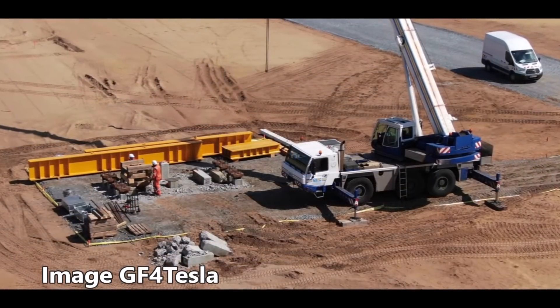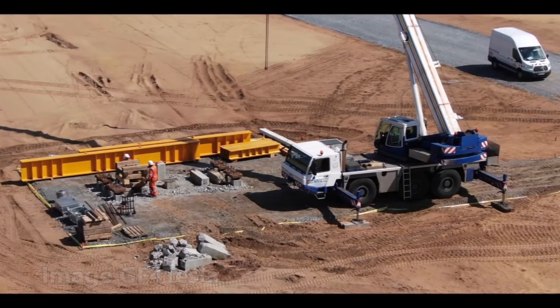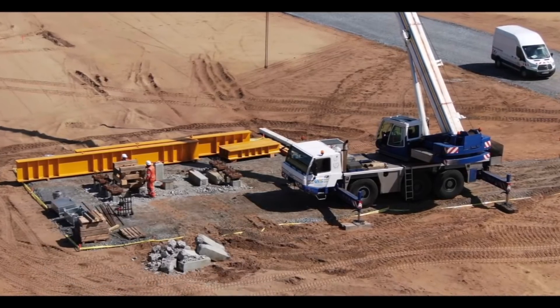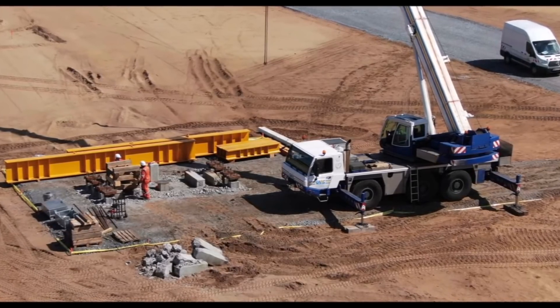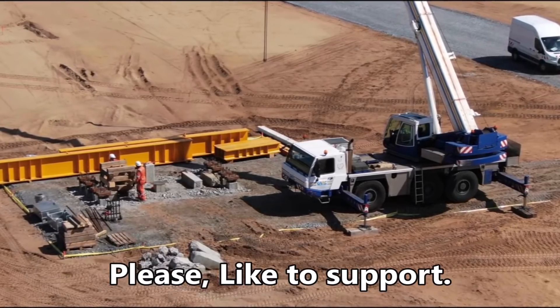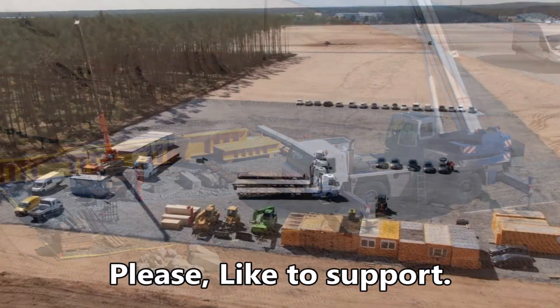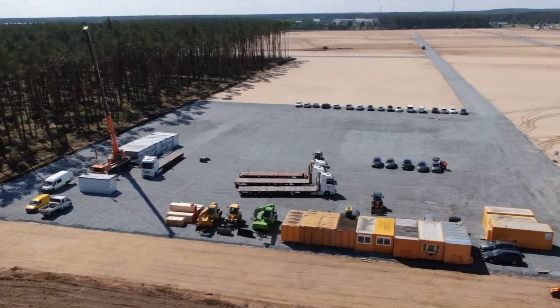Tesla's Giga Berlin site is beginning to show some hints that a potential groundbreaking event may be taking place sooner than expected. Recent photos of the Giga Berlin factory complex reveal that construction crews are seemingly preparing to set up the initial stages of the Model Y facility by performing several tests on the site.